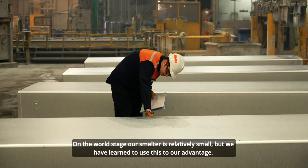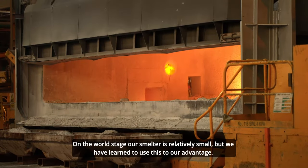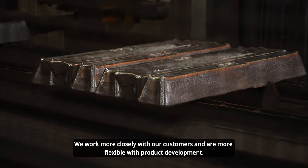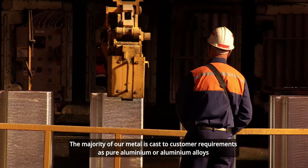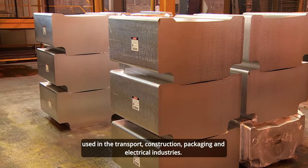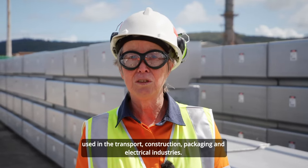On the world stage, our smelter is relatively small, but we have learned to use this to our advantage. We work more closely with our customers and are more flexible with product development. The majority of our metal is cast to customer requirements as pure aluminium or aluminium alloys used in the transport, construction, packaging and electrical industries.